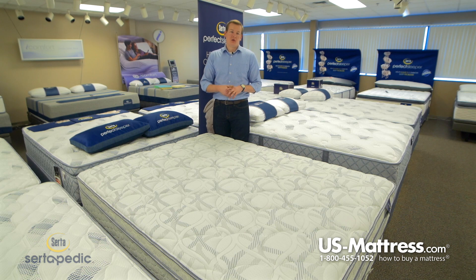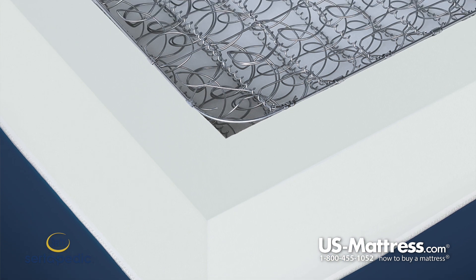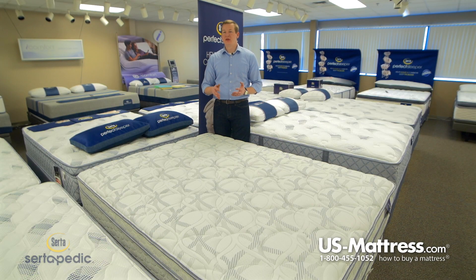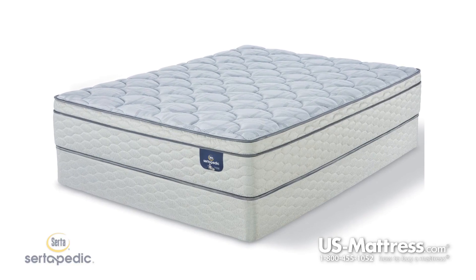Last but not least, this mattress does feature a foam encased edge — a block of foam that runs around the outside of the mattress, which helps maintain a consistent comfort from one side of the bed all the way to the other. This is a nice feature for couples who share a queen size, so you can sleep on the entire sleep surface and not feel like you have to be right in the middle to get all the great benefits discussed in this video.